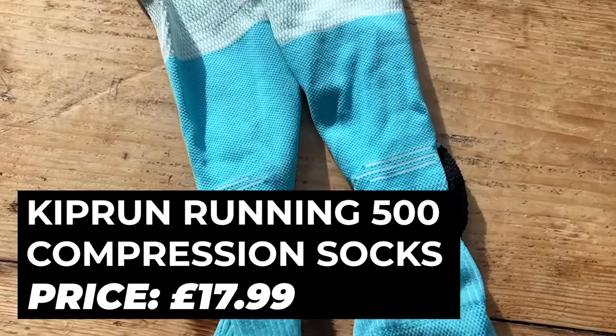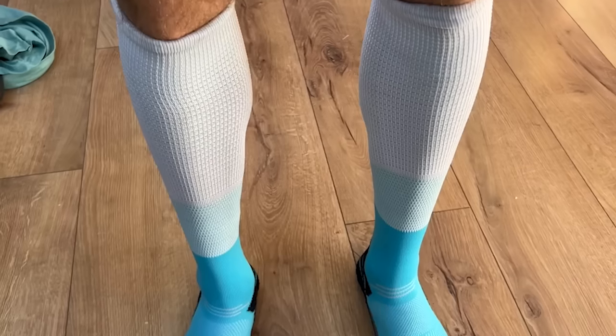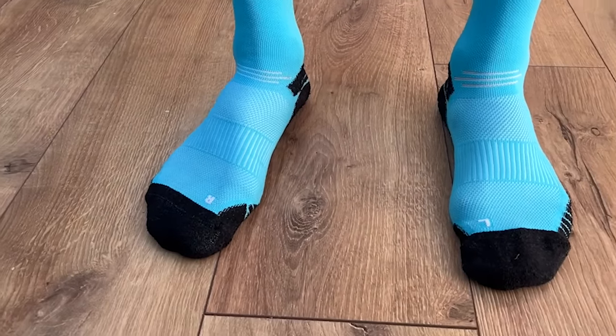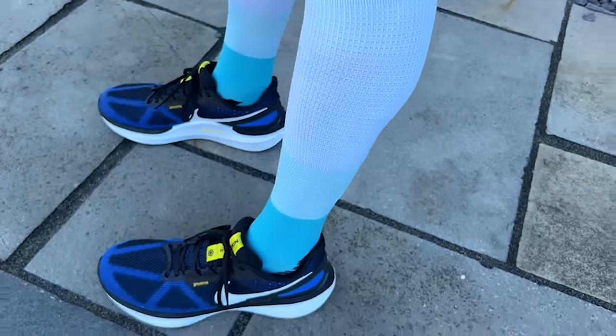My last pick this month is the Kiprun 500 running compression socks — £18 from Decathlon, which is obviously good value. I've been using compression socks a lot in my running lately because I've had some minor Achilles issues and felt like compression socks made me feel a bit better on the run. My favourites are the CEP Run Socks 4.0 and their ultra-light socks, both very good, but I wanted to try Decathlon's cheaper option since CEP socks are quite expensive — over £40 or even £50.